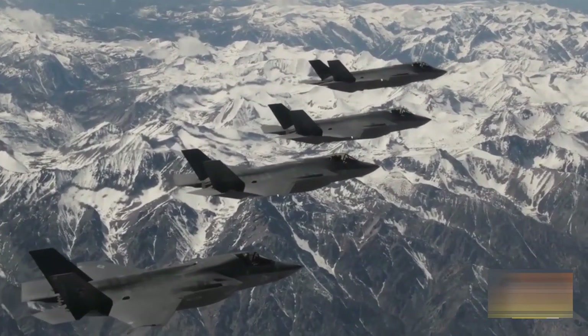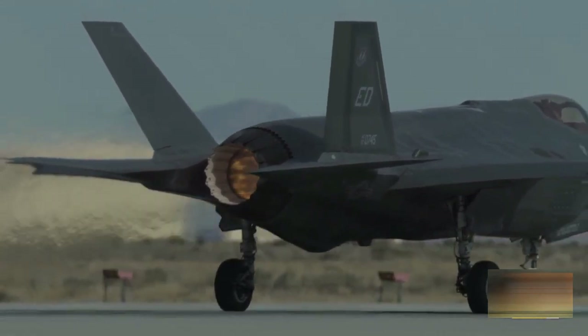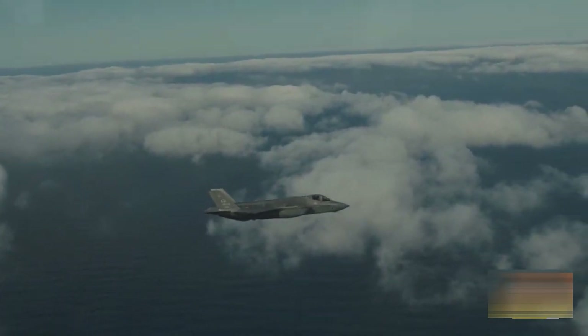TR-3 provides the computational horsepower to support modernized Block 4 capabilities for the F-35, including new sensor suites, more long-range precision weapons, improved electronic warfare features, more powerful data fusion, and increased cross-platform interoperability.